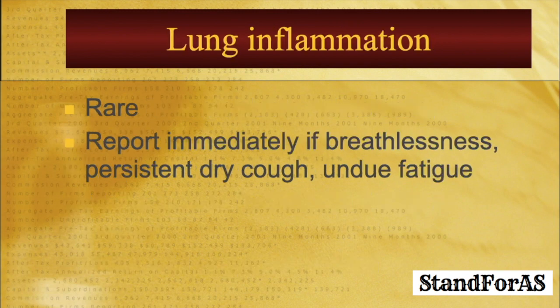Lung inflammation with methotrexate is extremely rare. However, if you ever experience breathlessness, persistent dry cough, or undue fatigue while on methotrexate, do report it to your physician or rheumatologist as early as possible.